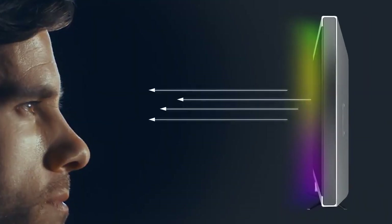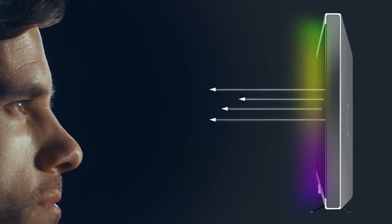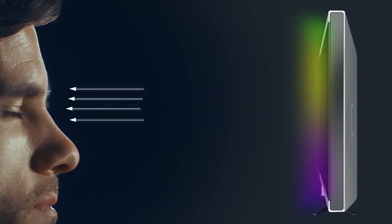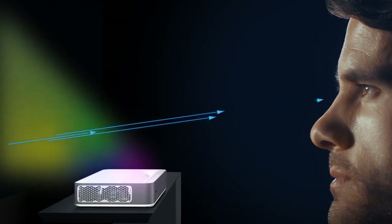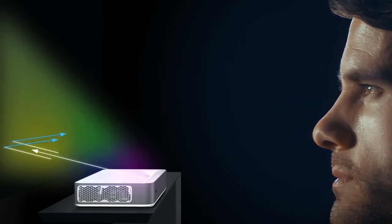Let's talk safety. When you're watching TV, you're getting thousands of lights beamed straight into your eyes. With the Volva Projector, the image is reflected off a surface, significantly reducing eye strain.